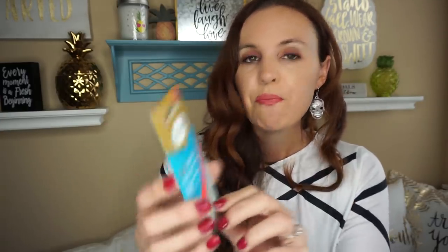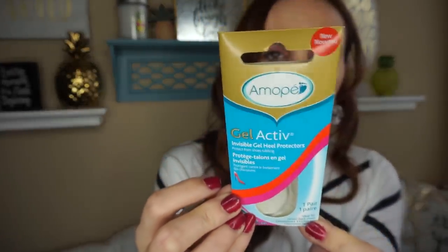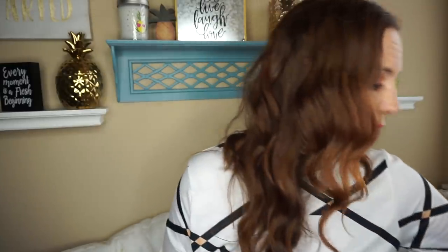I did find in the scarves and socks area the Amapay gel invisible heel protectors. I went ahead and picked one of those up — you never know, so I figured I'd give one a try.